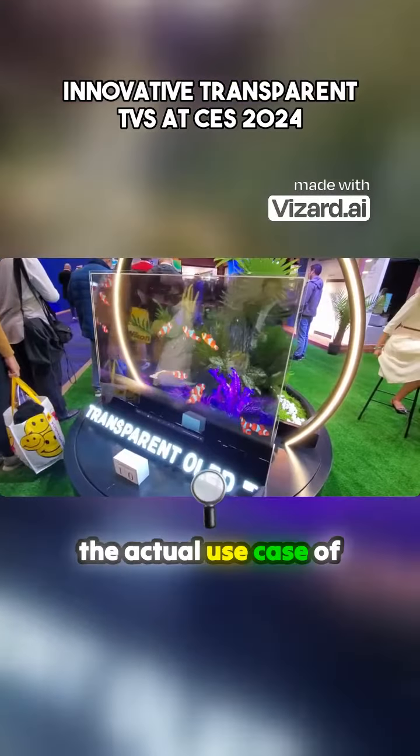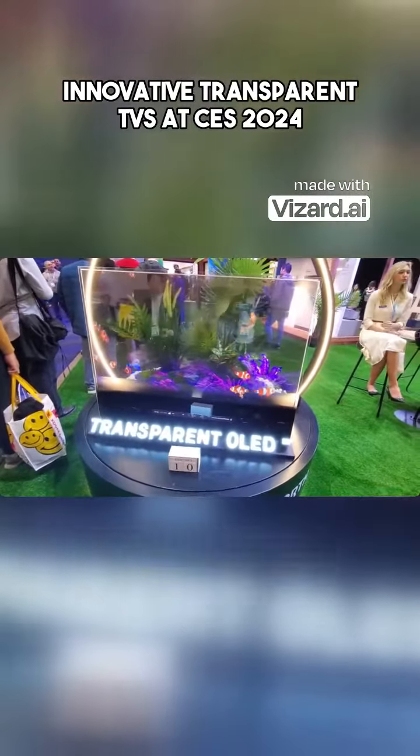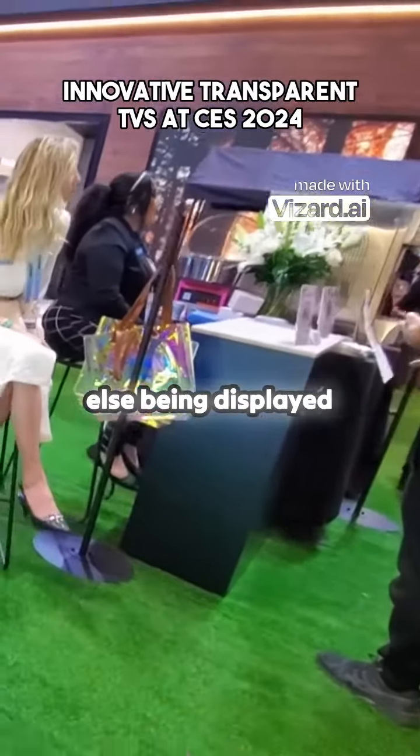I think they're still trying to figure out the actual use case for these, but I do think they'd be really cool in museums or on storefront windows — anywhere where there's an actual benefit from seeing through the glass while having something else being displayed.